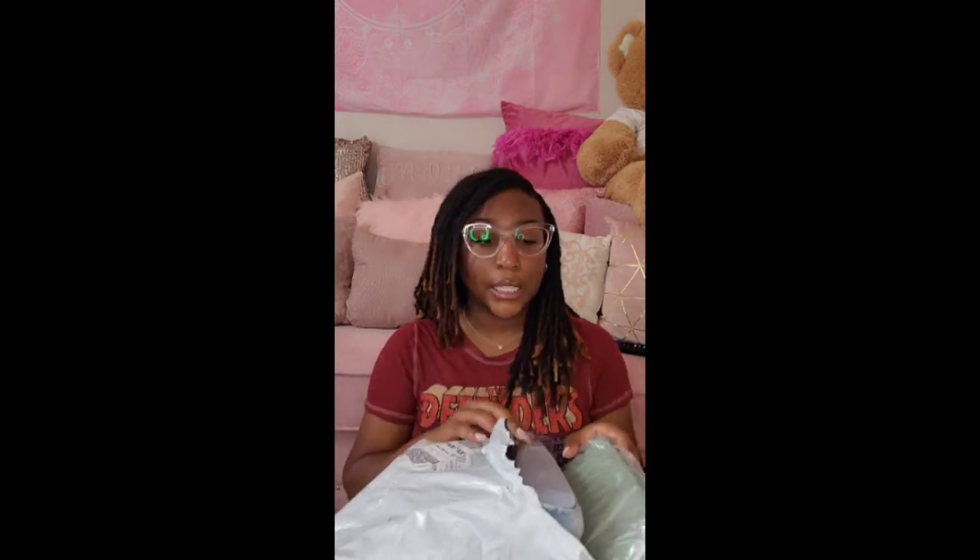I'm always watching Shein hauls on YouTube and that's what made me want to do this haul for y'all. I'm a girl who's into tote bags now — big bags that I can carry my whole life in — so this is definitely something new for me. Let's start with the first bag, and I will have everything linked down below in the description box.